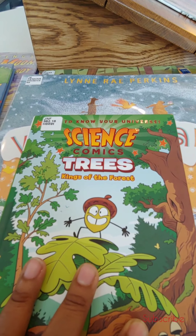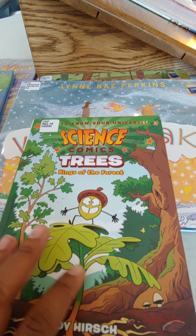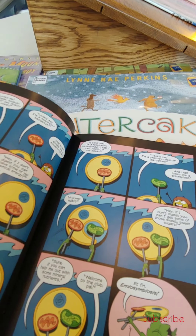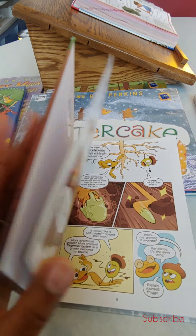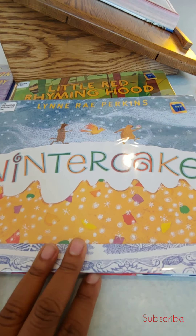Then this is Science Comics: Kings of the Forest. I'll just show you a little bit of what it looks like — it's in comic book form, so I'm going to look into that. This book is called Winter Cake.